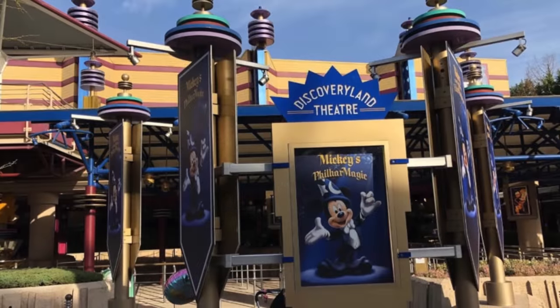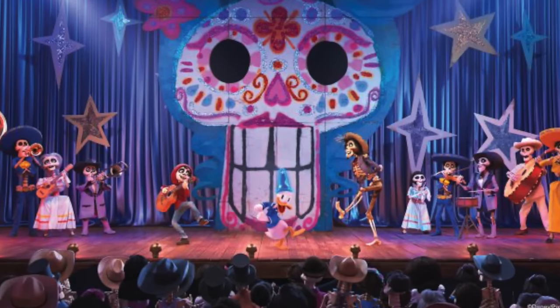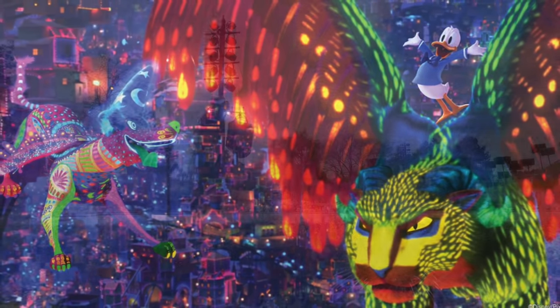The final attraction in Discoveryland is Mickey's PhilharMagic. This 4D show features 3D effects, scents, and water, as well as a number of different characters and scenes from Disney animations. Recently, a new scene has been added featuring characters from the popular Coco movie, so make sure you go and check it out.